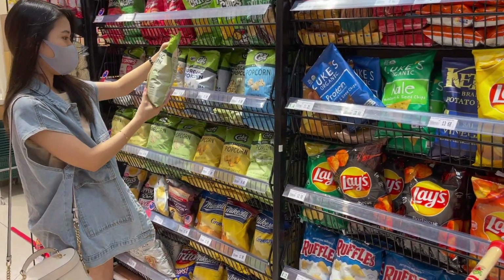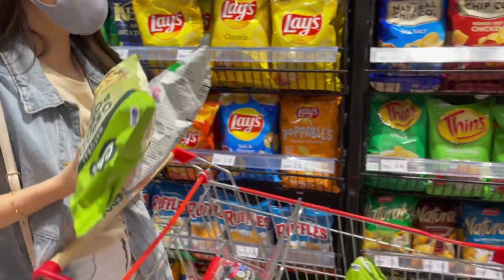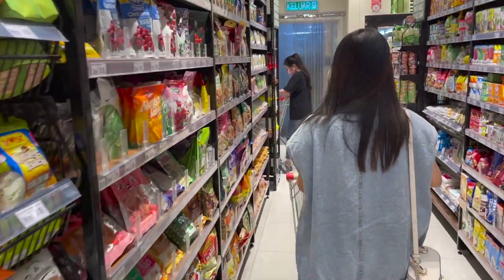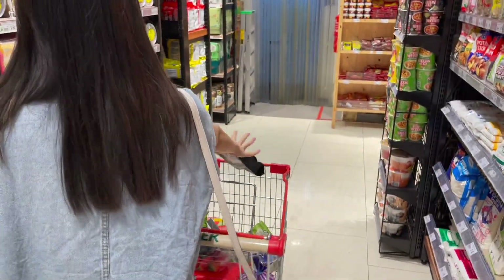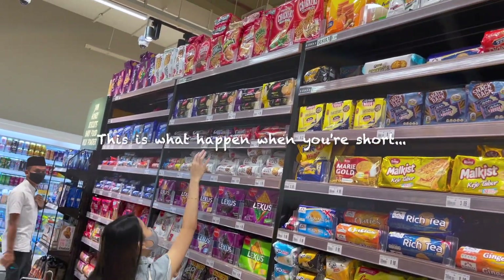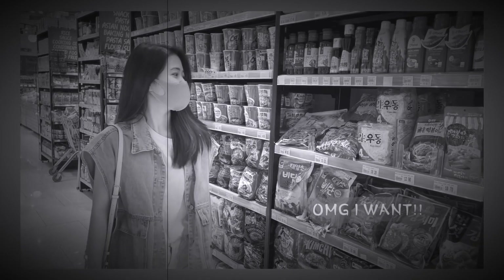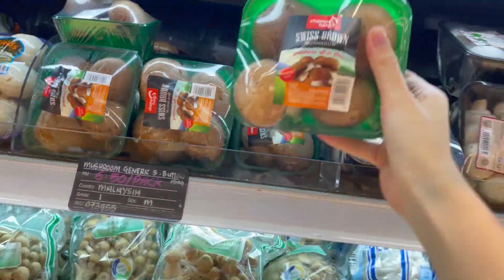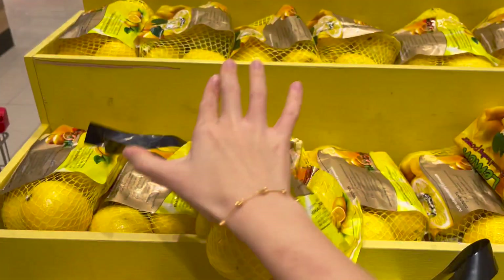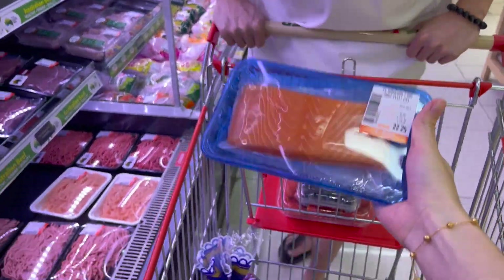I normally buy one pack of snacks per visit, but because I'm going to share my top 5 low-calorie snacks with you, I'm getting them all today. For the vegetables, I bought cucumber, mushroom and broccoli. The two protein sources that I always get for me and my boyfriend are salmon and chicken breast.